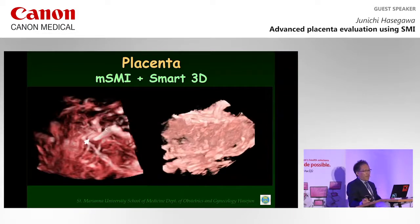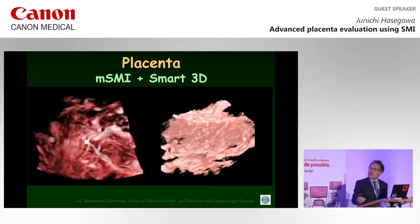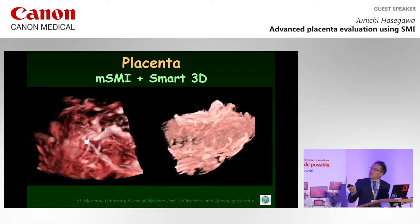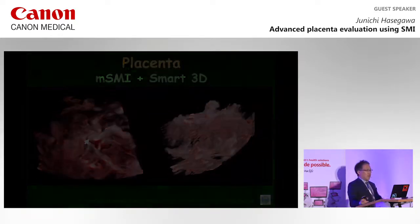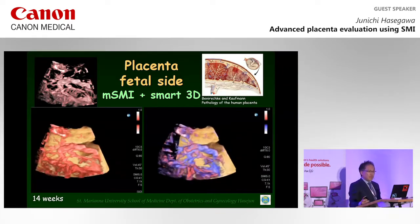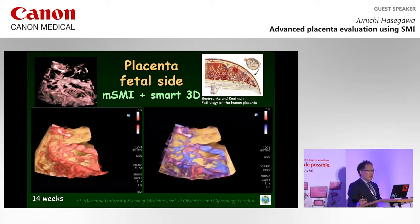These pictures are made by SMI and SMART 3D methods. This is the umbilical cord insertion site. This shows the cord and placenta cotyledons. In this image, these are a villous tree, and this is maternal blood flow from the uterine artery. This is the spiral arteries. Peripheral villous trees in the cotyledons are demonstrated by SMI and SMART 3D.